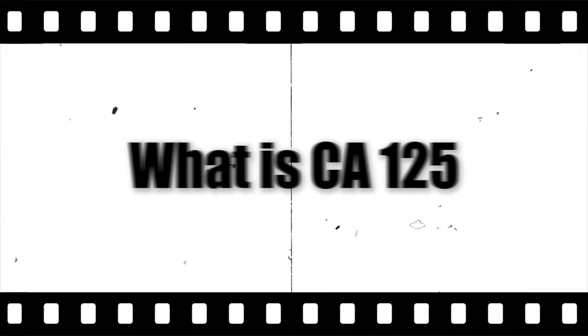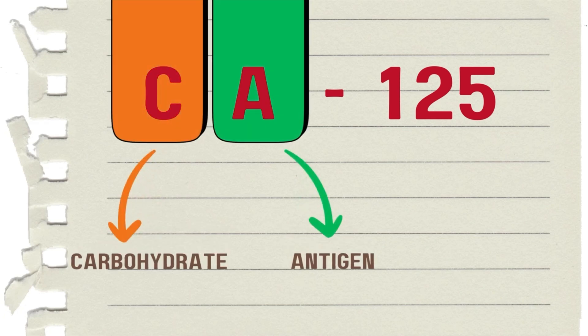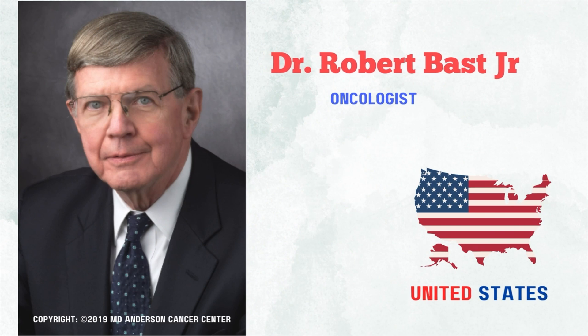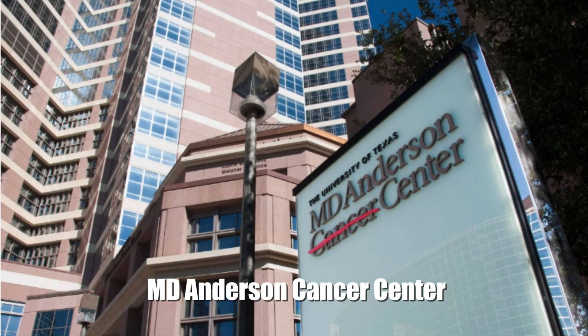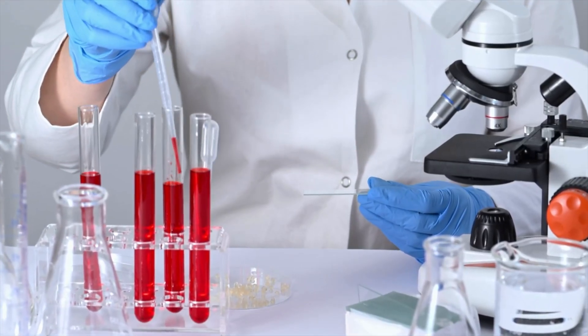What CA-125 actually is: the CA in CA-125 stands for carbohydrate antigen. The world first learned about CA-125 from a research paper published in 1981 by Dr. Robert Best Jr. in the Journal of Clinical Investigation. Professor Best, now a renowned scientist at MD Anderson Cancer Center at the University of Texas, discovered this chemical after years of research on mice with ovarian cancer.